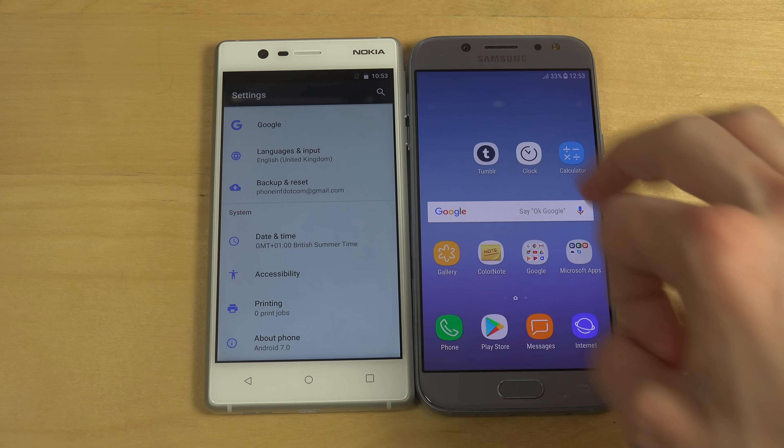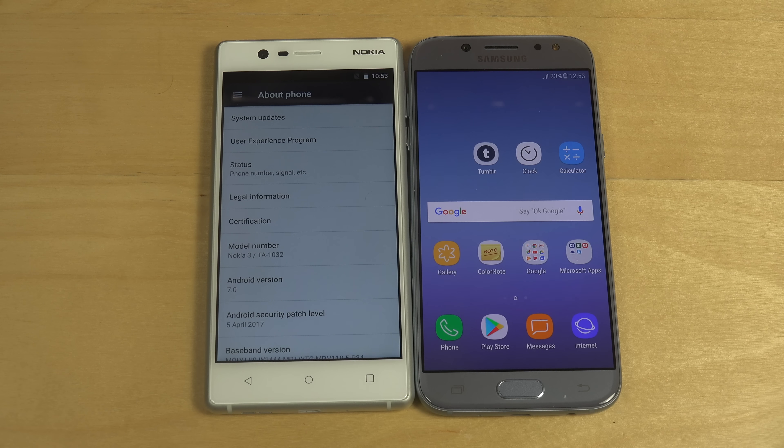I get tired when I see these blue colors. Okay, yeah, we do have a blue background. I know, but still.